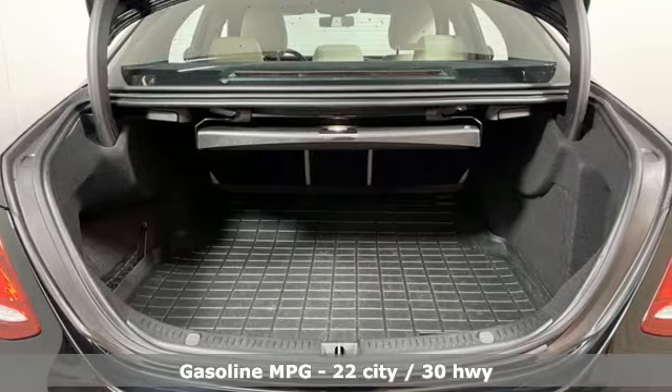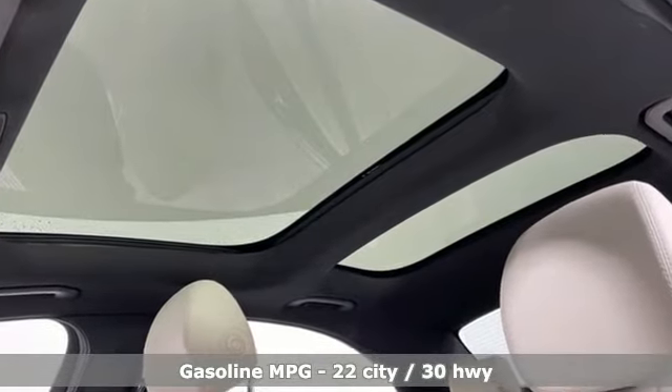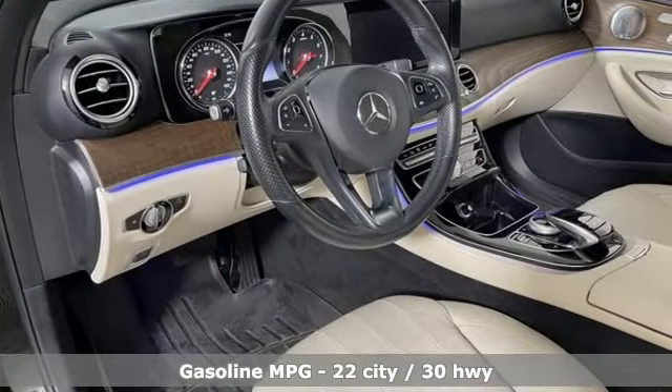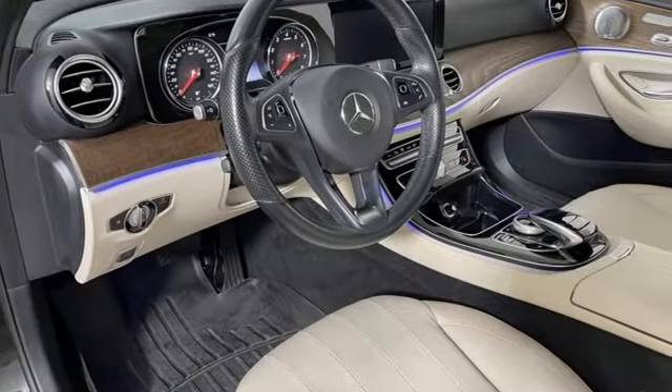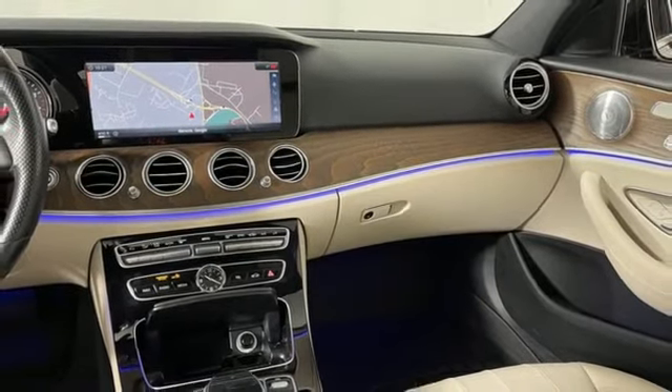And it comes with all the amenities you need: integrated navigation system, dual zone climate control, refrigerated box located in the glove box, first and second row power sliding and tilting sunroof, and an intercooled turbo inline four-cylinder engine.